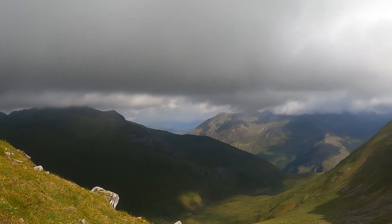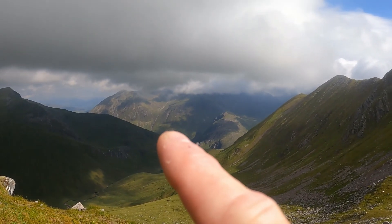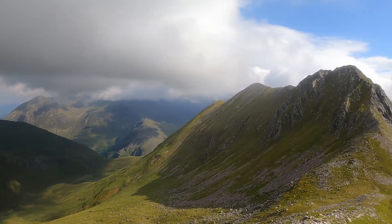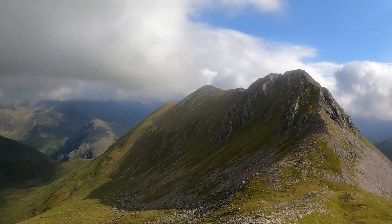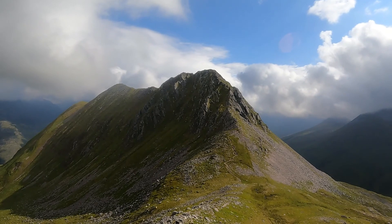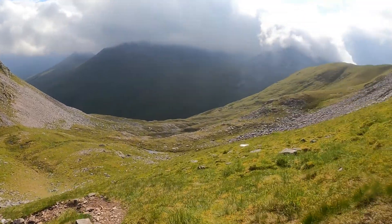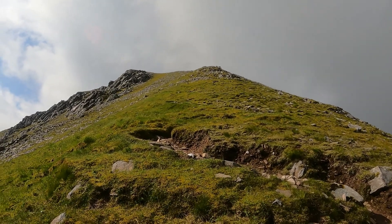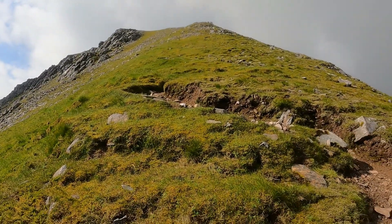Just so you lot can see where I've been and where I'm going: away in the distance down here between the valley is where I started. I've come all the way along the valley, up the side of this hill here, onto the top of this ridge here, and down that steep face down into that bealach down there. And now I've got to go way up there — a steep descent back up to a steep ascent up to the top of the circuit.